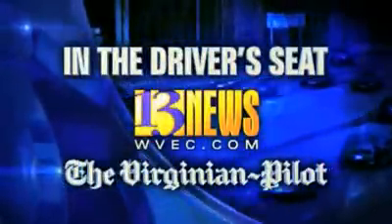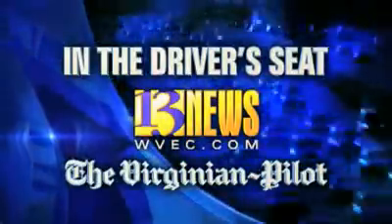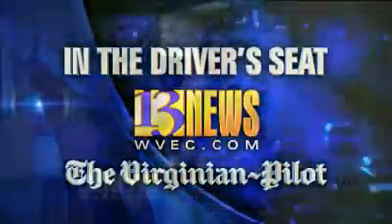From 13 News and the Virginian Pilot, this is In the Driver's Seat.